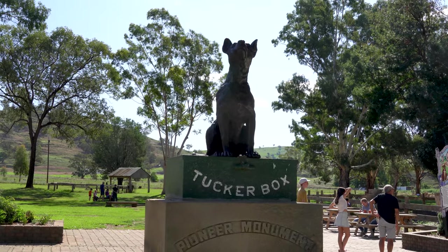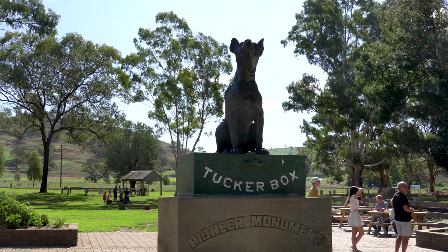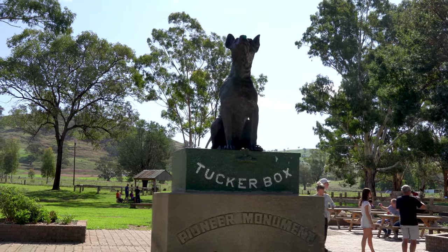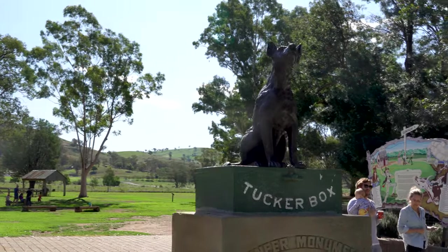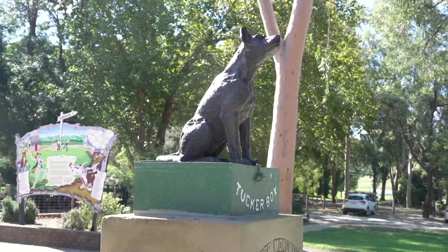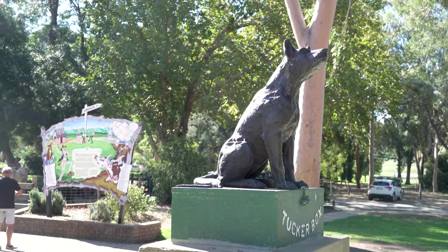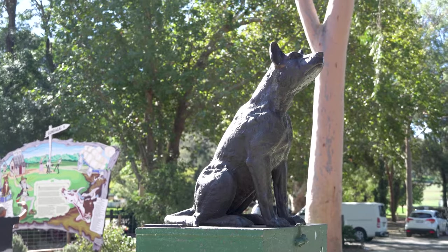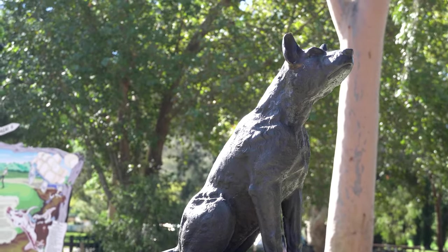And there you would have the dog on the tucker box, erected to commemorate the 50th anniversary, unveiled by His Excellency Air Marshal Sir James Rowland on 28th November 1982. Look at that — there is the dog on the tucker box, folks. That's something. I'm sure to a lot of Australians this would be a really nice stop, and for all dog lovers, the story of the dog on the tucker box is a great one.